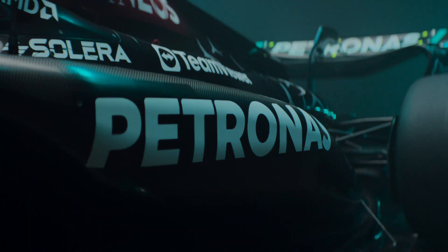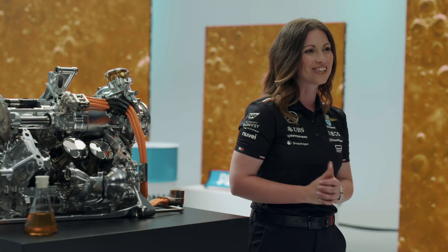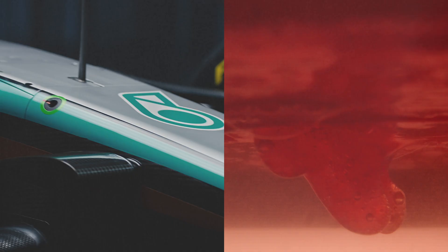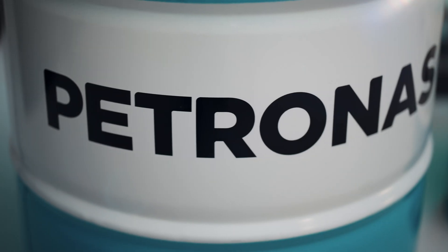When we think about Formula One cars, it's often the intense speed, the immense power and great energy. But what keeps these cars under control? What keeps all the moving parts lubricated and what keeps the system free of residue and debris? Oil. Petronus Synthium Oil to be exact. And that's what we're going to be discussing today.